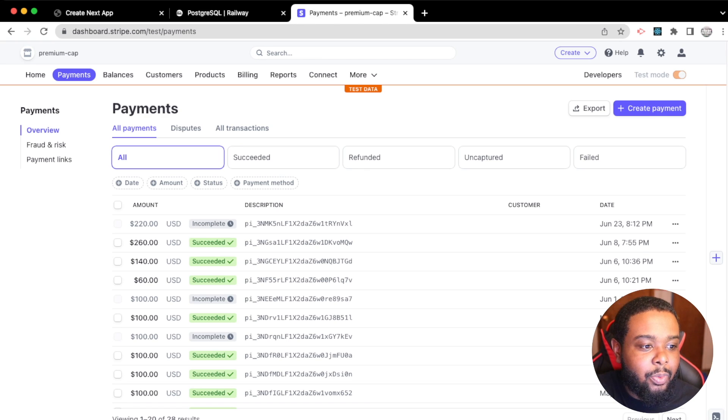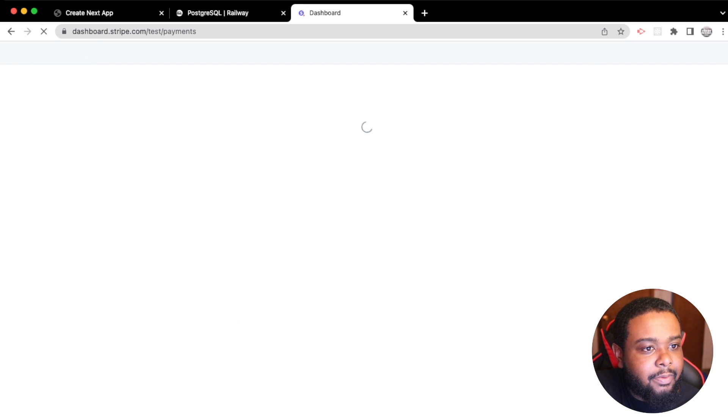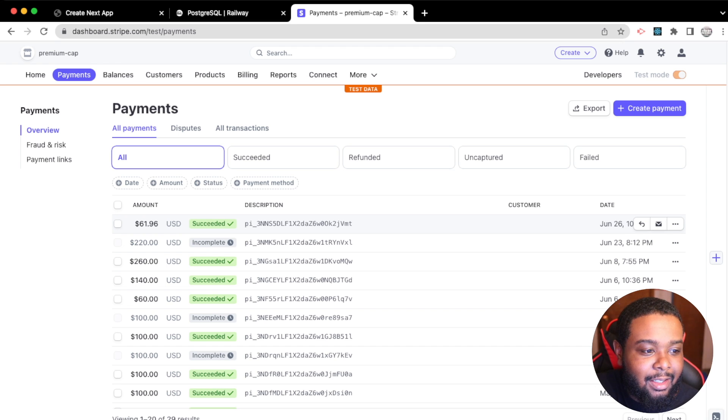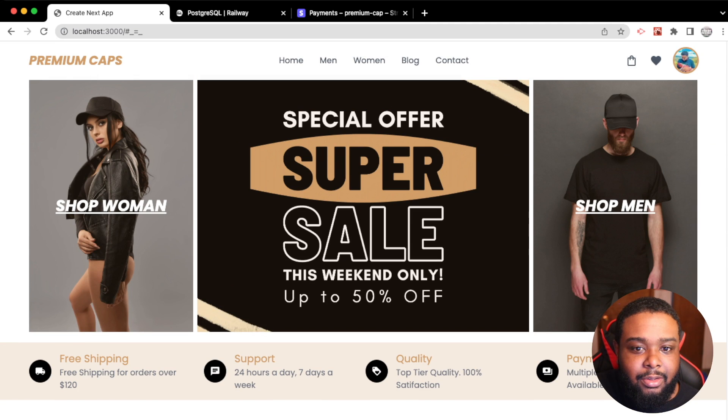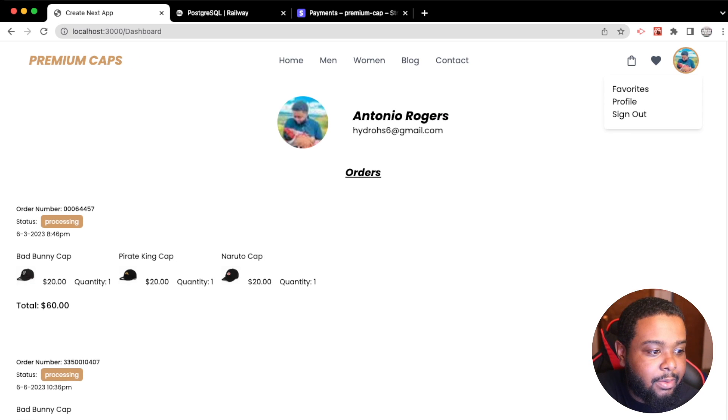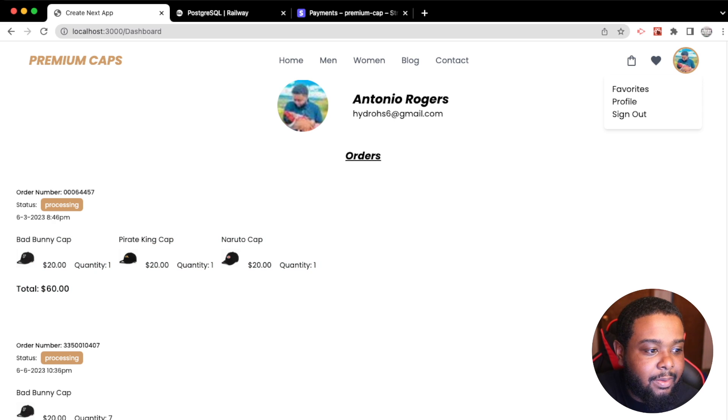Let's head over to Stripe to verify the payment. After a quick refresh, we can see the $61.96 charge — that's the order we just made. Then heading to our profile — the user dashboard — we can check all orders that have been made, and there it is: the $60 order.